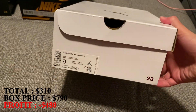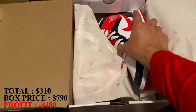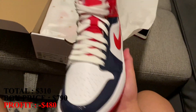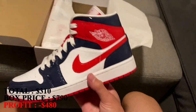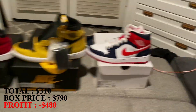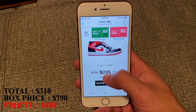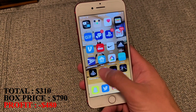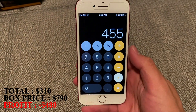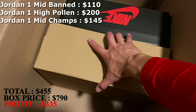This is the third shoe out of the box, size 9 in a women's. I've had a pair of these before. This is the Champs colorway — a really nice shoe, another brand new pair. A size 9 in women's is a 7.5 in men's, by the way. These are actually going for a good amount for some mids, around $145 to $150. I'm going to mark it at $145. So that's $455 so far with the first three shoes, still a little over $300 away from what I paid.